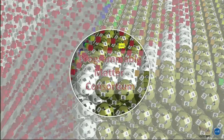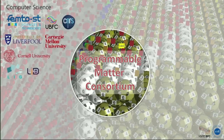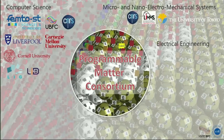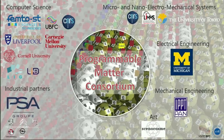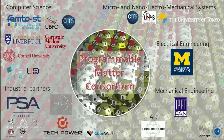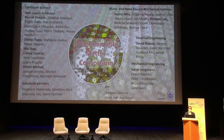To do this we have gathered a consortium grouping teams in computer science from France and abroad, in micro-electromechanical systems, electrical engineering, mechanical engineering, with CNRS in Poland, artists, and of course industrial partners — one from France and one from the US. Altogether it's about 40 people working on this project, both permanent and non-permanent staff.